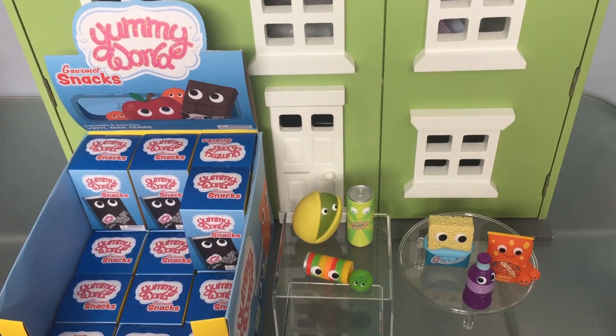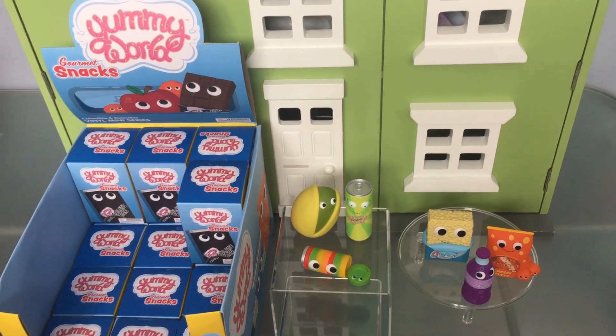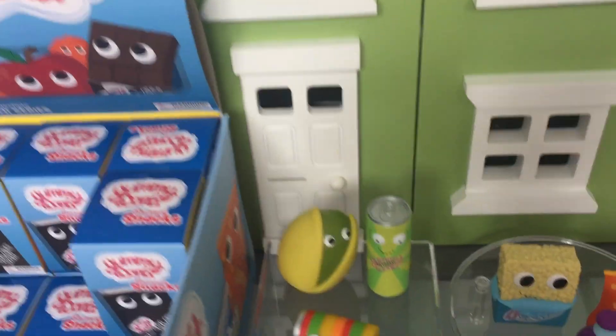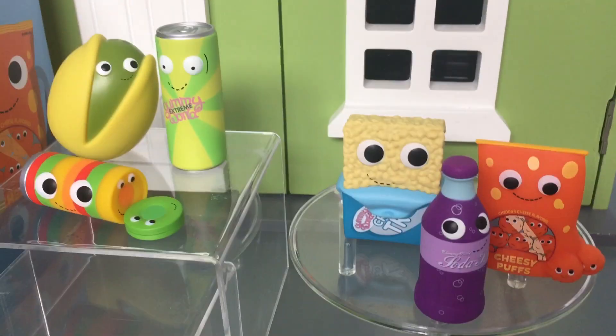Hey guys, today we have Yummy World Snacks! Thank you to Kidrobot for sending us these. They've been so fun. Here are the ones we opened already.